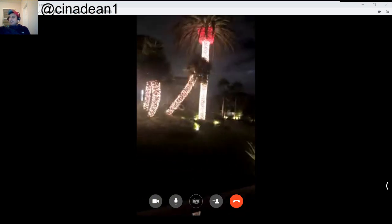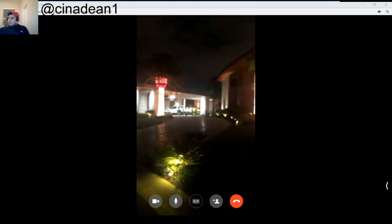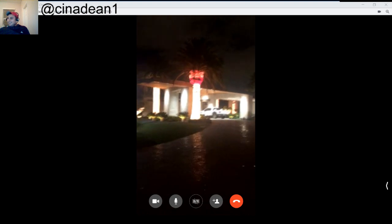Can you show them the driveway? So this is the garage driveway right here, but this is the valet driveway. There are actually three driveways — the casita has its own driveway as well.